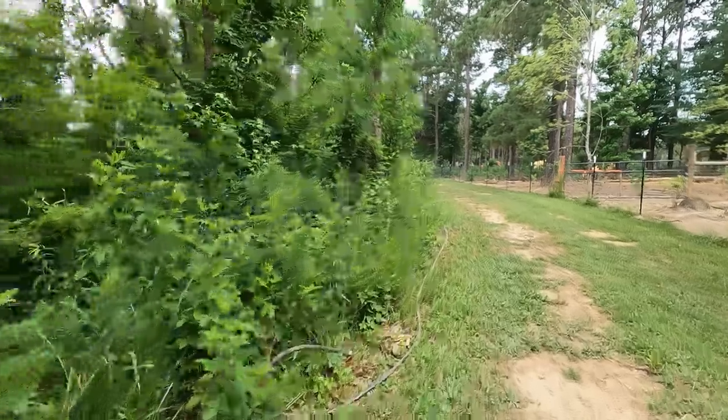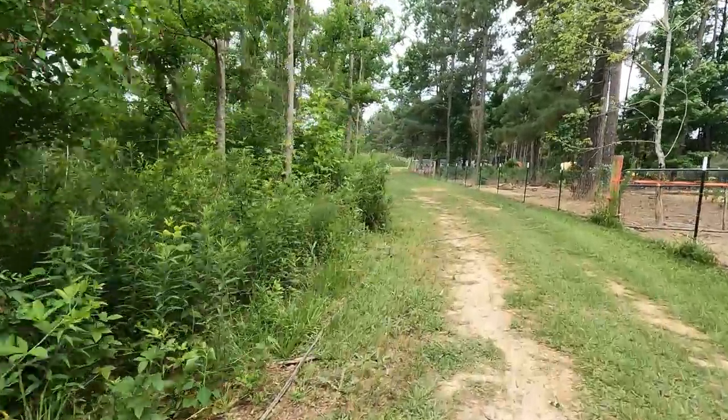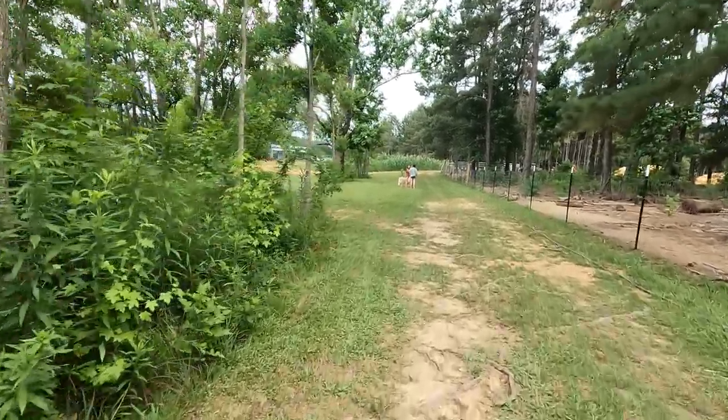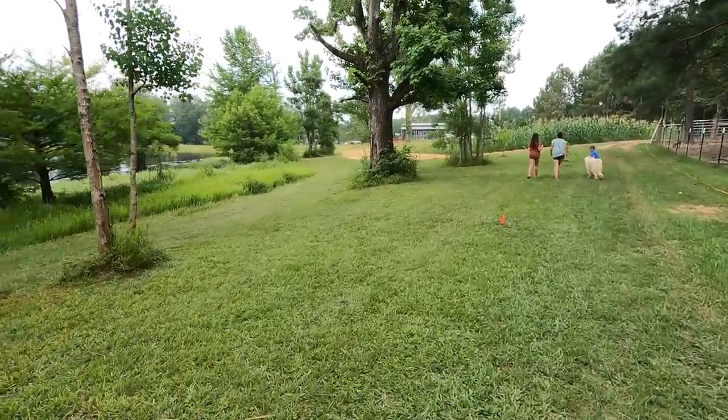We're walking back up from the back pig forest and we've got some more things planted on this edge of the pond. You see all the orange flags — Misty got on to me because some of our shrubs got run over, so she brought these big orange flags to put all over the property so that way we won't do it again.